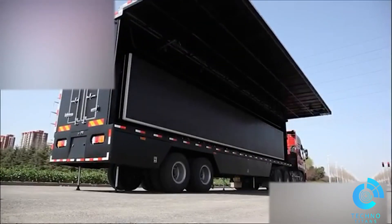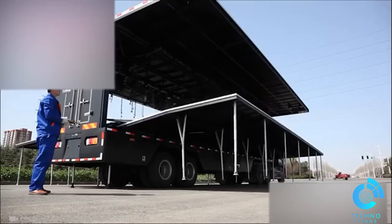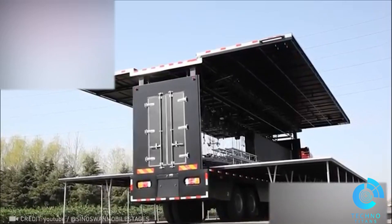Brace yourself for an epic open-air event. In a mere 20 minutes, this truck morphs into a massive 1,722 square feet professional stage.